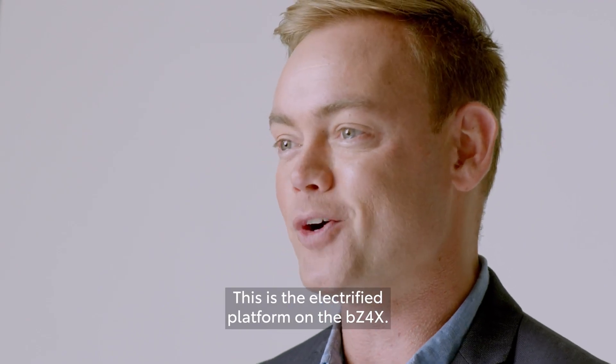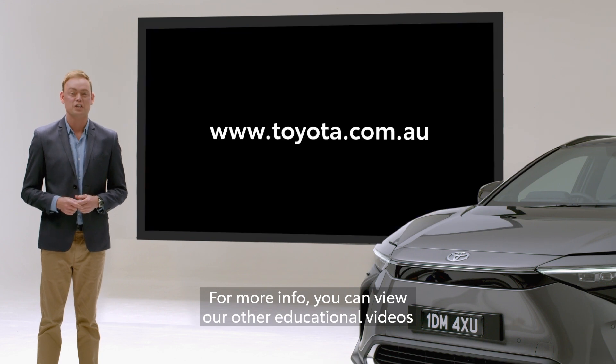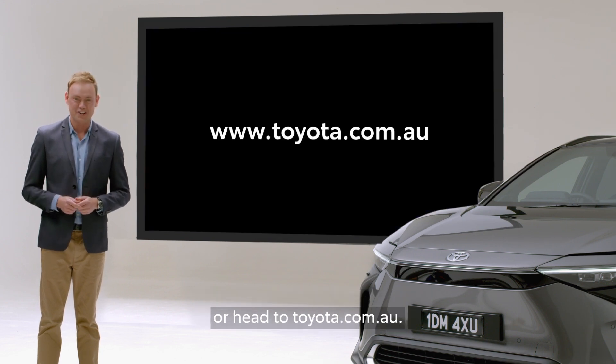This is the electrified platform on the BZ4X. For more info, you can view our other educational videos or head to toyota.com.au.